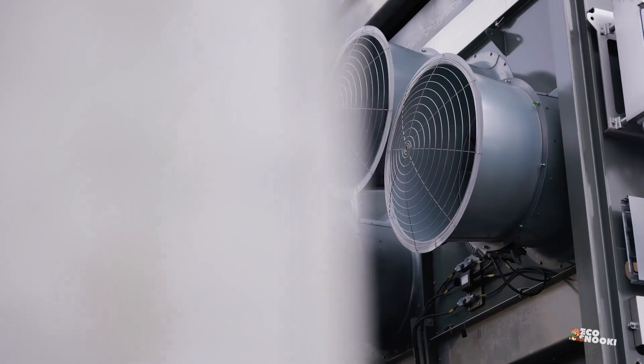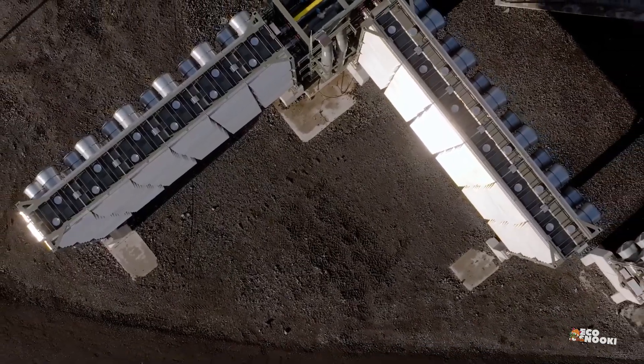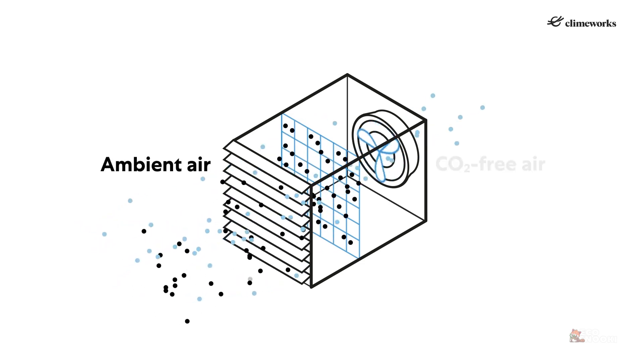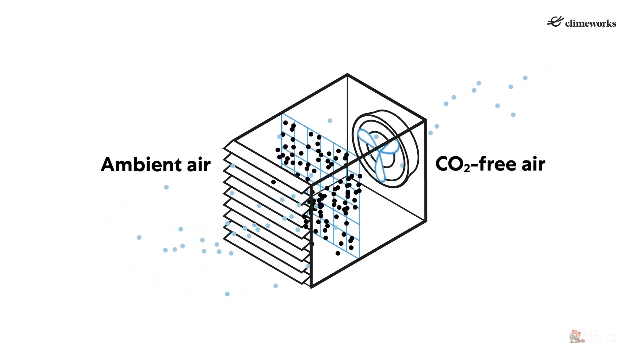The carbon removal process is energy-intensive, but Climeworks' plants in Iceland are powered by the country's renewable geothermal power plants. Climeworks' technology works by using fans to suck air into a collector container that is outfitted with filter material that absorbs CO2.